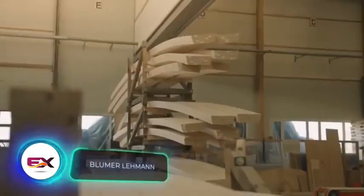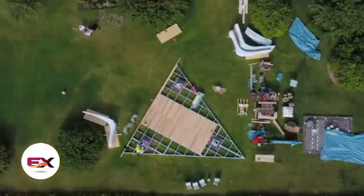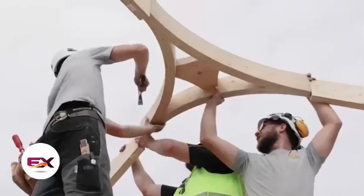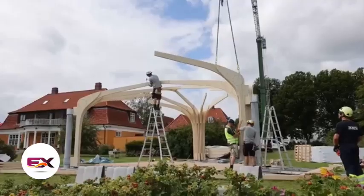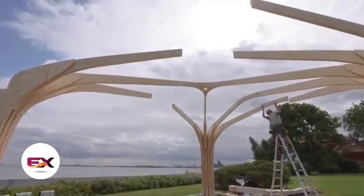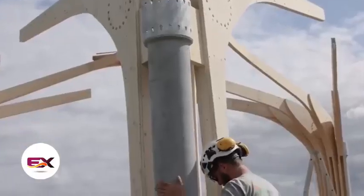The Swiss company Blumer Layman AG keeps up with the times, offering modular wood construction projects. Take for instance the 'Into the Woods' pavilion adorning the Swiss embassy's garden in Copenhagen. Experts from Blumer Layman AG, with the help of two other teams, put together three unique trees, each made up of 18 elements.